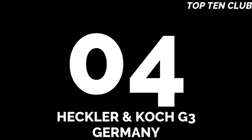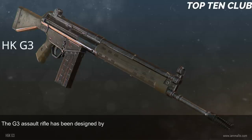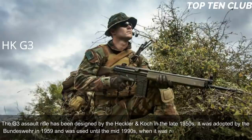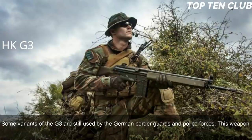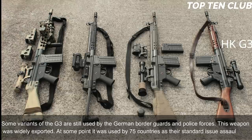Number 4: Heckler & Koch G3, Germany. The G3 assault rifle was designed by Heckler & Koch in the late 1950s. It was adopted by the Bundeswehr in 1959 and used until the mid-1990s, when it was replaced by the G36. Some variants of the G3 are still used by German border guards and police. This weapon was widely exported — at one point used by 75 countries as their standard-issue assault rifle, and still in service with more than 60 countries.